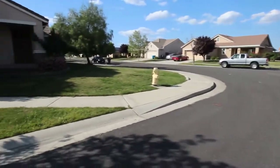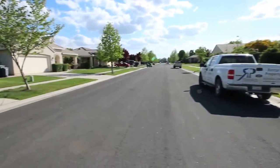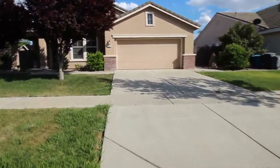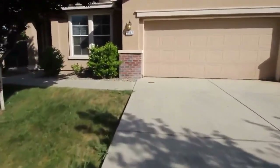You're right here on the corner. This home does have a two-car garage and a fully finished backyard. Let's go ahead and take a look inside.